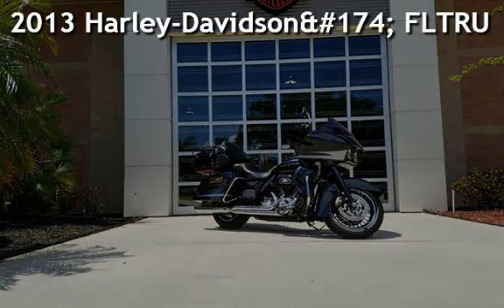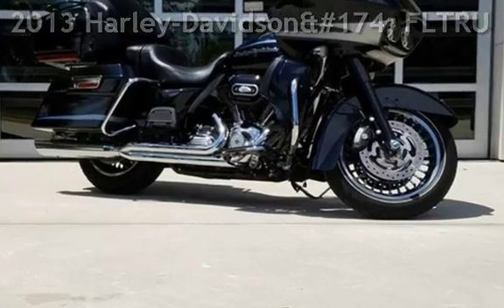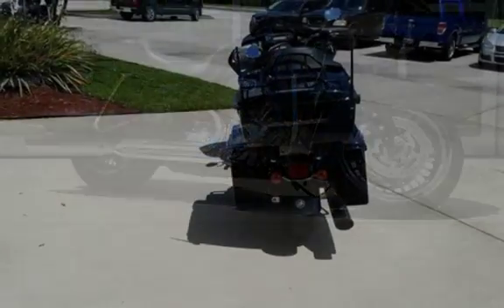Presenting a pre-owned 2013 Harley-Davidson FLTRU Road Glide Ultra.